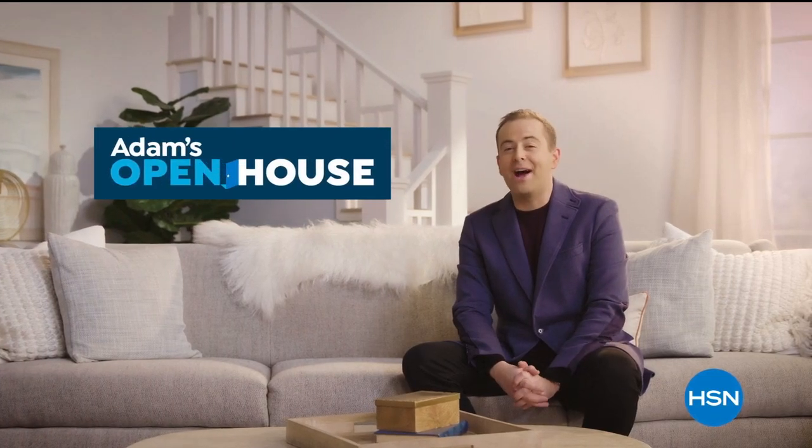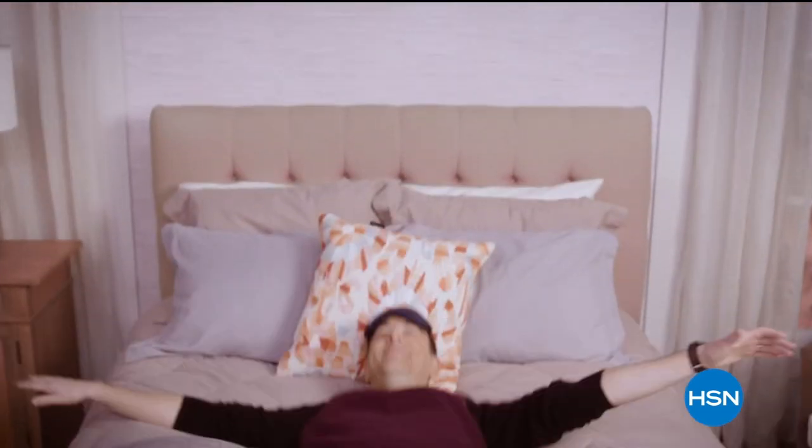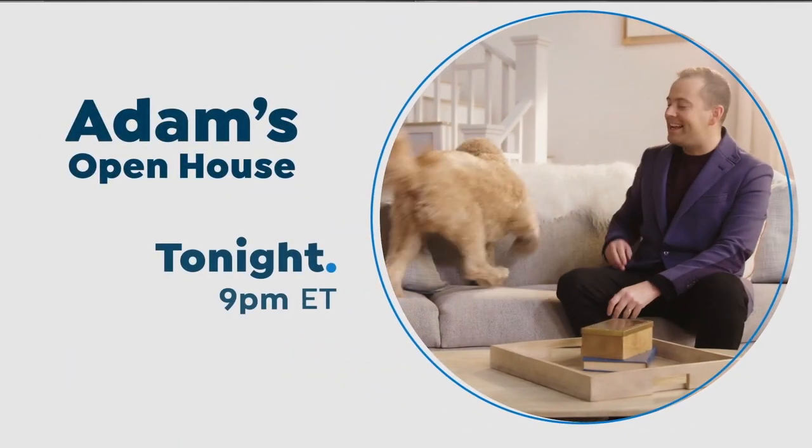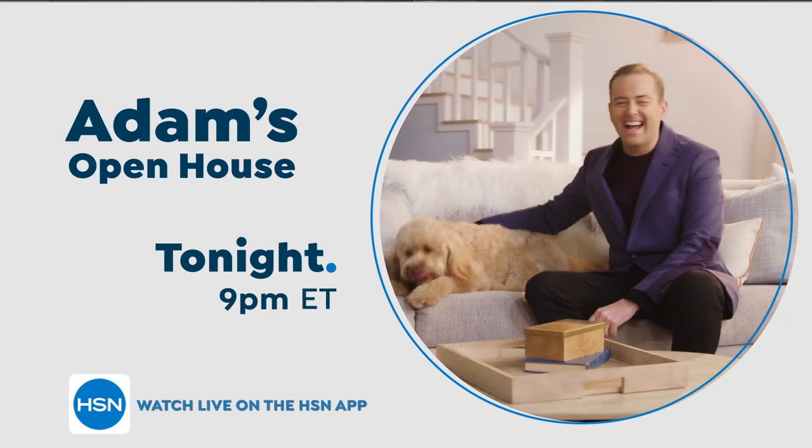What really separates a house from a home? A home should provide comfort, coziness, and convenience. Join me on Monday nights where I'll be giving you great ideas for your home, your kitchen, and your life.